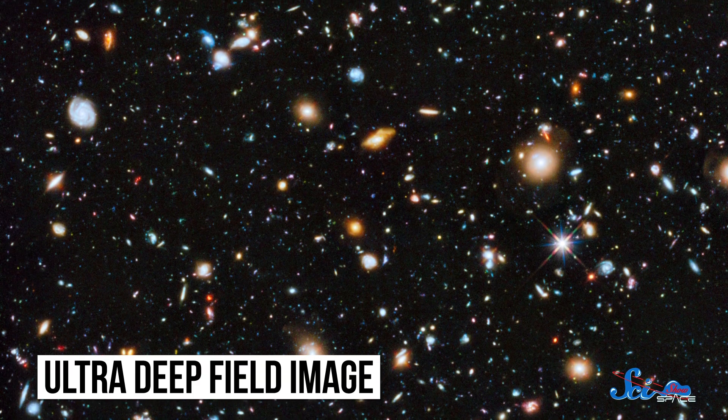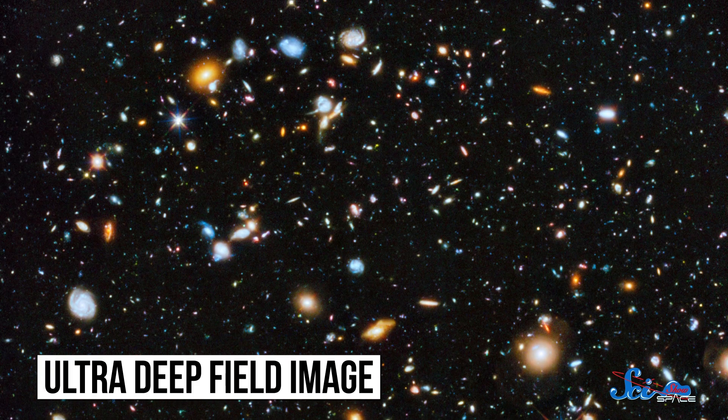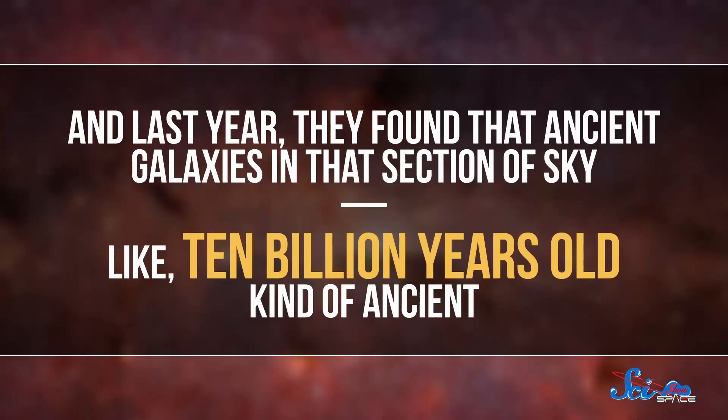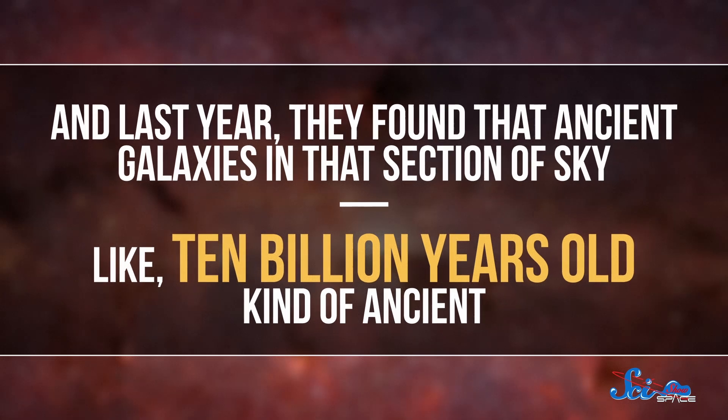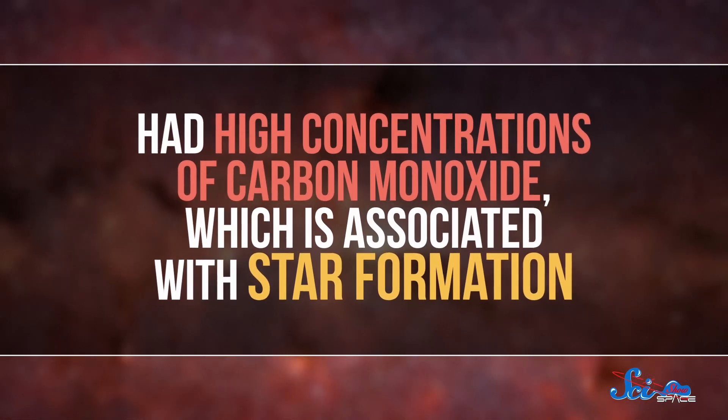Astronomers have been using ALMA in an ongoing project to re-observe Hubble's famous ultra-deep field image. The ultra-deep field shows a ton of galaxies in a tiny section of the sky, the size of a grain of sand held at arm's length — there are about 10,000 galaxies in the image. But we know that there's even more in that section of the sky, so astronomers are using ALMA to see what Hubble couldn't. Last year, they found that ancient galaxies in that section of the sky, like 10 billion years old kind of ancient, had high concentrations of carbon monoxide, which is associated with star formation. They already knew that around the same time there was a huge peak in star formation in the universe, but they weren't sure what caused it — until they used ALMA to observe those early galaxies and found the abundance of carbon monoxide. Now we know that the gas must have provided the right conditions for the stellar baby boom.